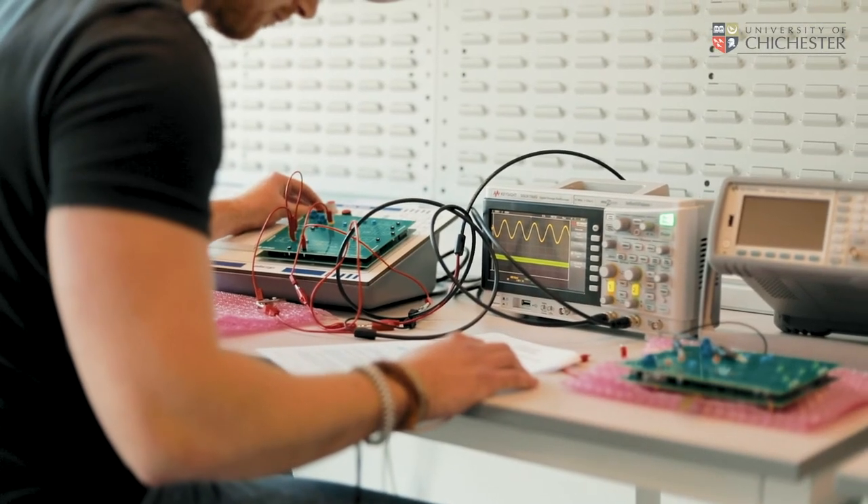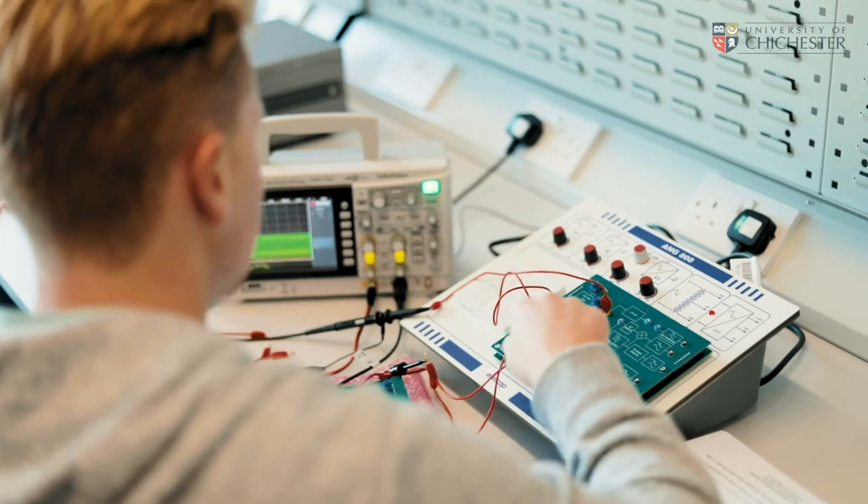This is the undergraduate digital electronics laboratory and communications lab. Students here are taught modern communication systems and digital electronics, and what's happening in this laboratory is cutting edge in the electronics industry.